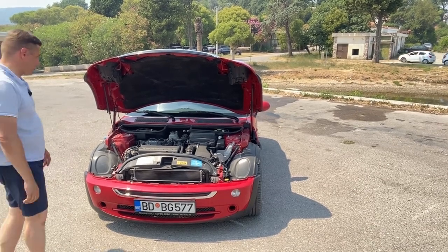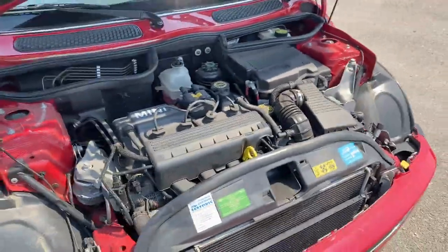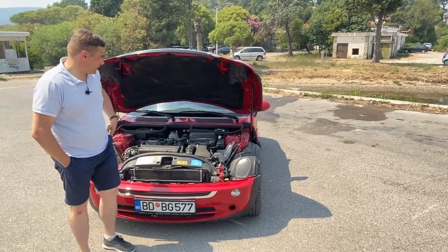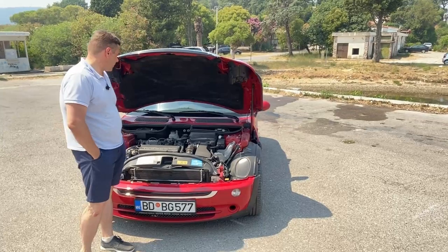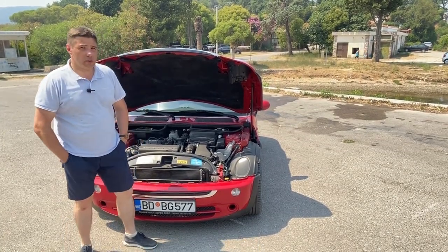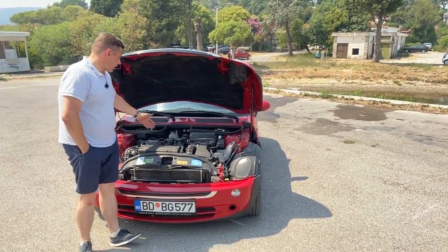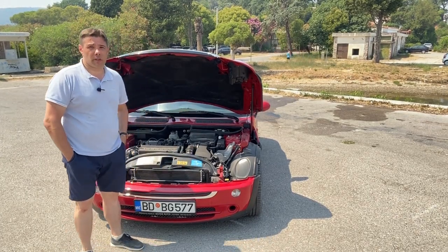There is a 1.6-litre 16-valve Chrysler engine of 90 hp under the hood. The Mini Cooper version has the same motor with power increased to 115 hp. The Cooper S version has the same cylinder block with a supercharger and air intake installed where the battery sits on this base model.